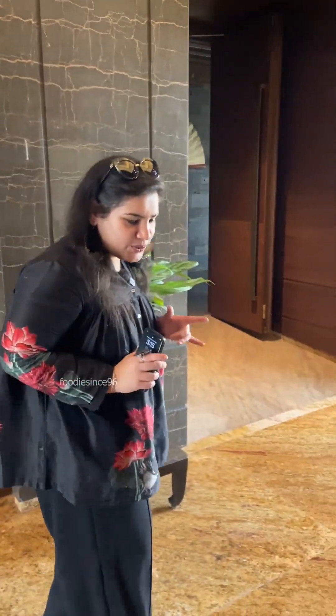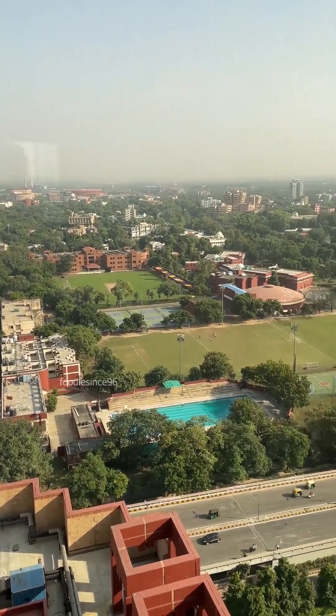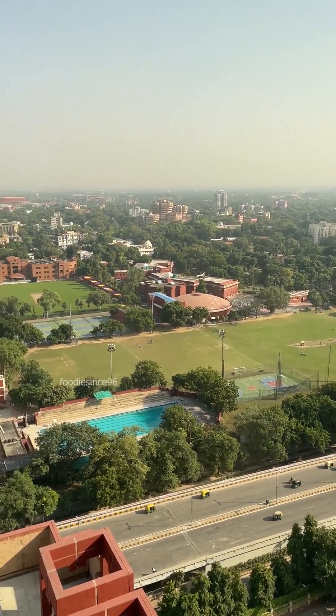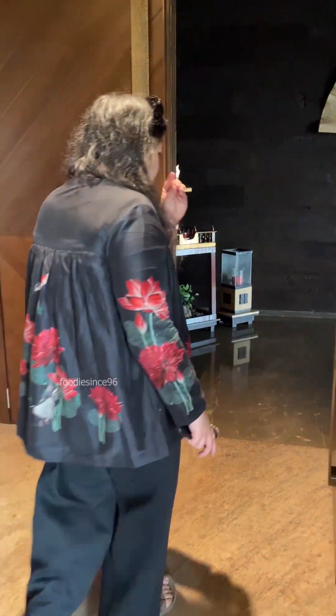Hello, welcome back to another video. For today's video, I have brought you to such a restaurant — this restaurant is located on the 28th floor. I am going to take you to this hotel. You can see the view of Modern School here, Modern School Barakhamba, and the best part of this restaurant is that it is 360 degrees. I am going to enter from here and exit from there.